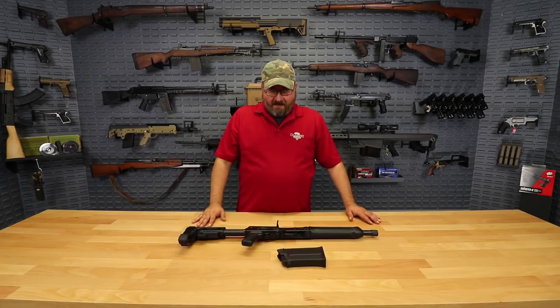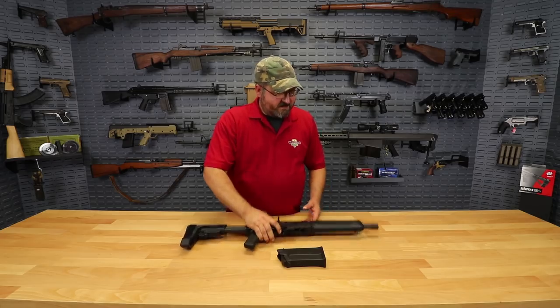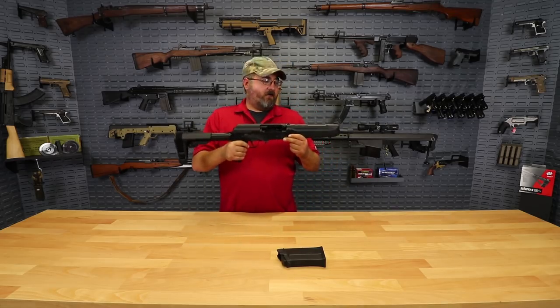Hi everybody, Matt from Classic Firearms, and I have what I just think is the most fantastic thing that I've seen here recently. It really does get my juices flowing. This is an AWS Spets 12, 12 gauge firearm.